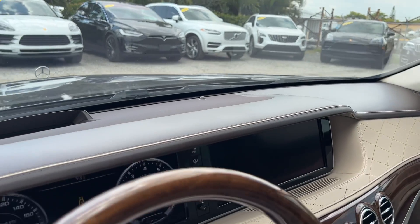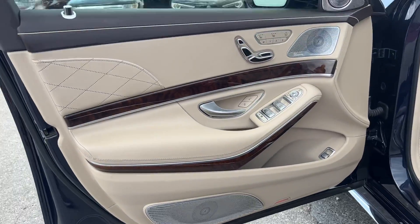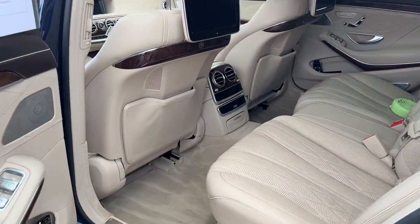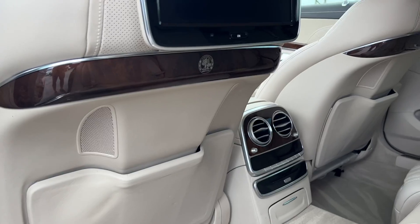Excellent shape. The door sill, the floor mats, the door itself — let's go in the back seat here. You see you've got the rear entertainment there. Back seats are in excellent condition, carpets look great.